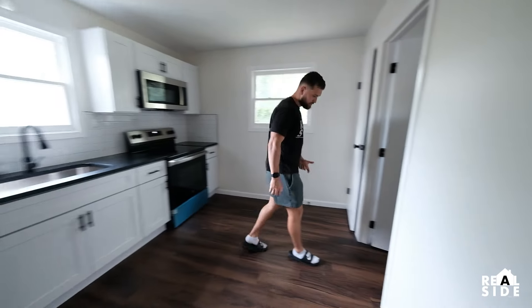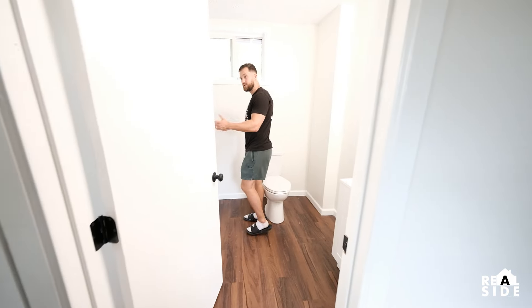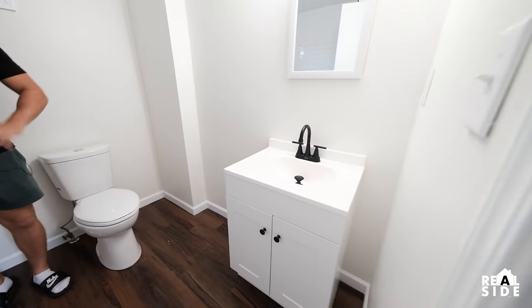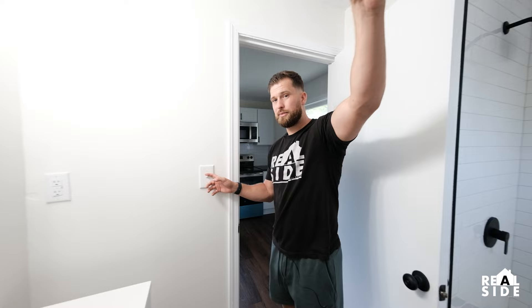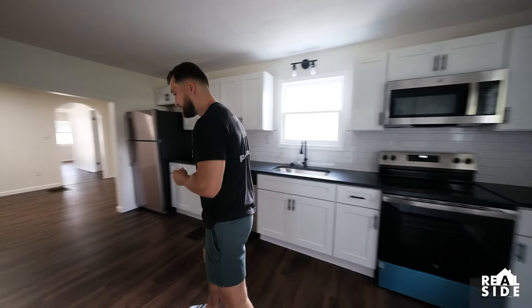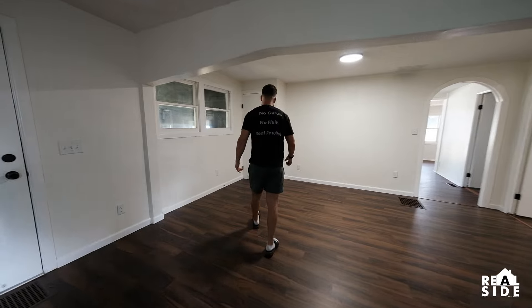Right here we gutted this bathroom A to Z, all the way down to the studs — new tub, new tile, new vanity, new floors, everything. One thing you'll notice in all of our rehabs is there's one light fixture. On rentals especially, this turns on the light and our exhaust fan, because when people are using these showers and you own the house, a lot of times they will not turn on their exhaust fan, and that'll cause mold, mildew, all that stuff to build up.